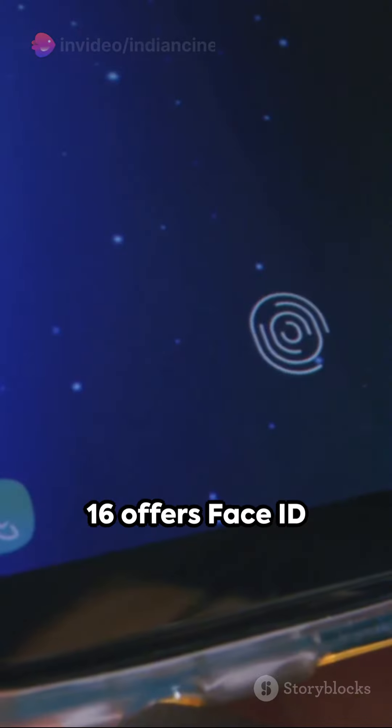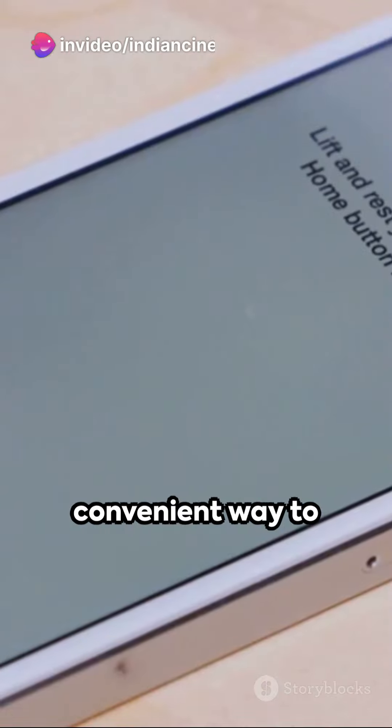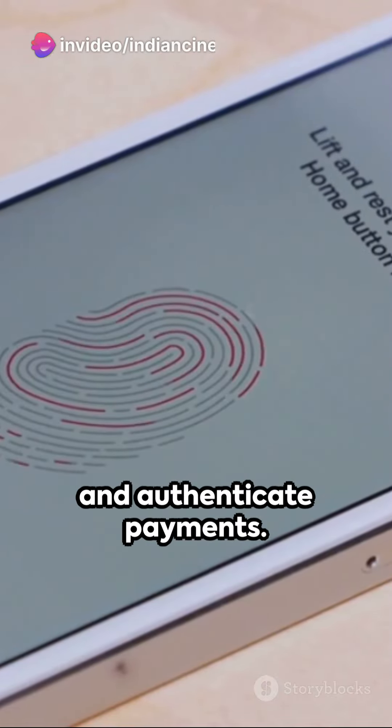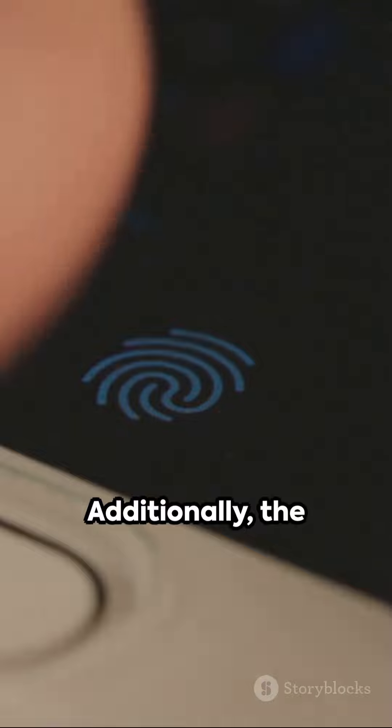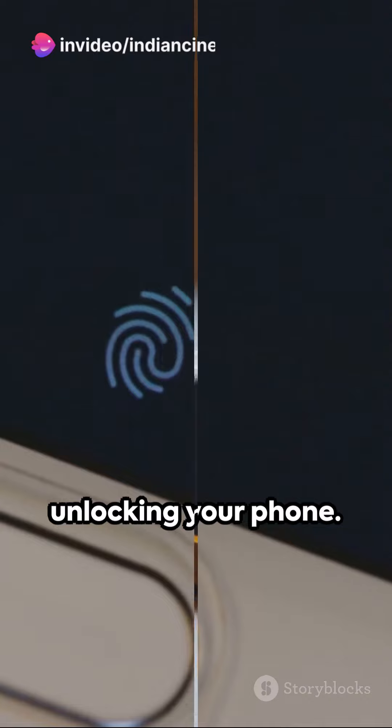In terms of security, the iPhone 16 offers Face ID technology, which provides a secure and convenient way to unlock your device and authenticate payments. Additionally, the device is equipped with an in-display fingerprint sensor, giving you an alternative method of unlocking your phone.